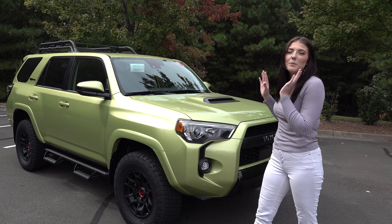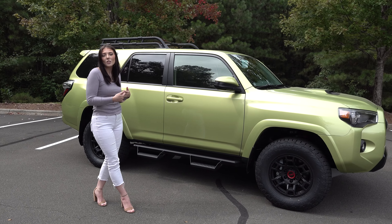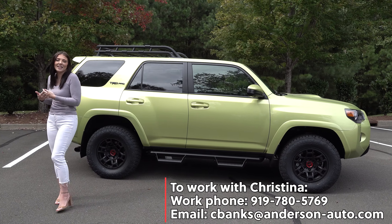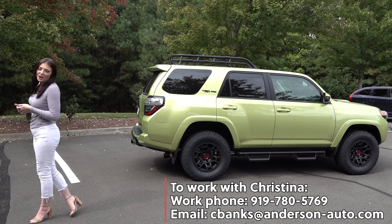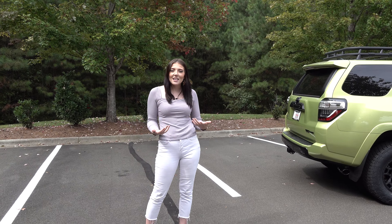As we walk around this beautiful new Lime Rush TRD Pro 4Runner, I'm going to tell you a little bit about my position at the dealership. I work in the service exchange program here. You can reach me at 919-780-5769 or at my email at cbanks@anderson-auto.com. You can work with me directly if you're interested in trading or selling your vehicle — that is what we specialize in.